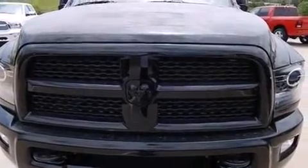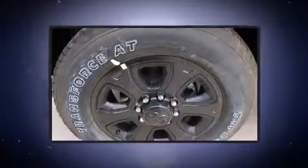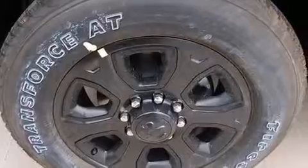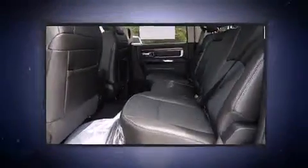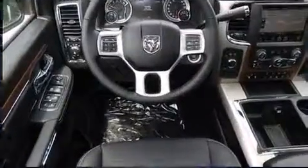Heated and ventilated seats, fully automatic headlights, heated steering wheel, skid plates, and voice-activated navigation. Audio features include an AM-FM radio and ten speakers, providing excellent sound throughout the cabin.